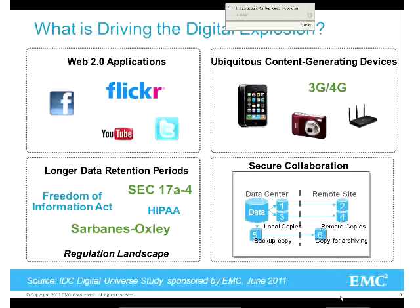What's driving that growth of digital information? It's Web 2.0 applications. They estimate about 50 billion digital photos every year, and about three terabytes of photos are uploaded to Facebook every day. That shows the phenomenal growth. We see it with ubiquitous content-generating devices - our iPads, iPods, mobile devices generating text, video, photos from all types of devices.